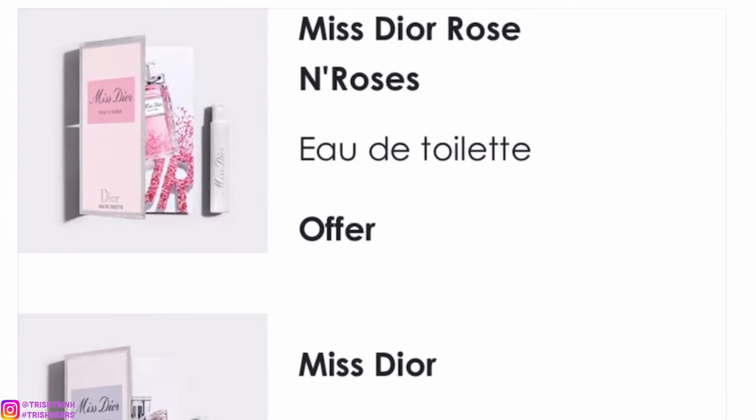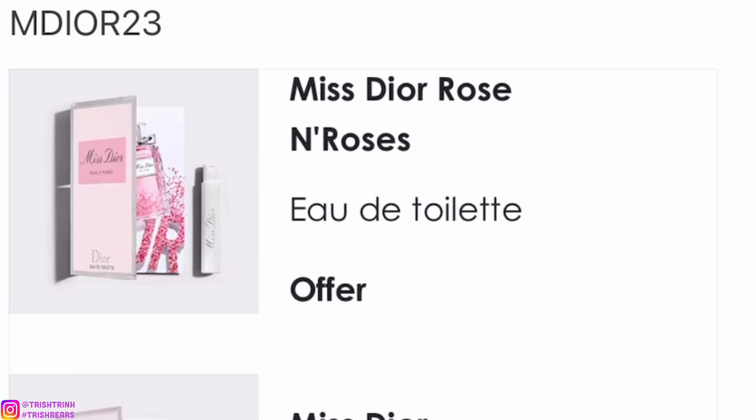The next code is MAKEUPICONS. You will get a red pouch, a little sample of the mascara, and a small Rouge Dior lipstick. I think that's a super nice set and I just love Dior pouches.